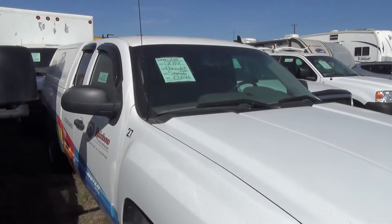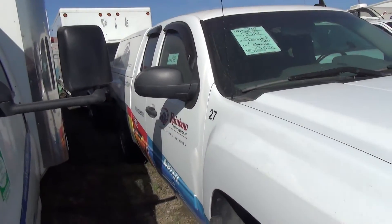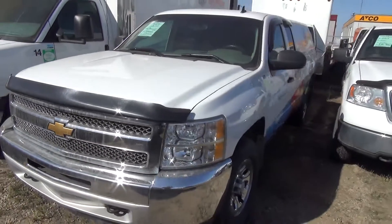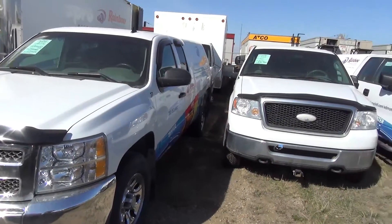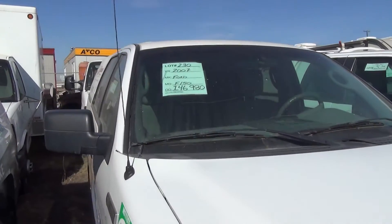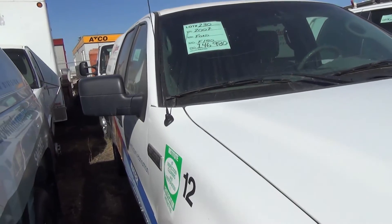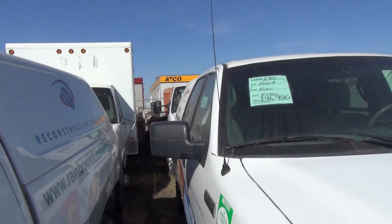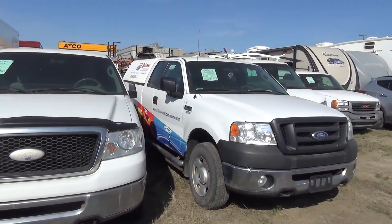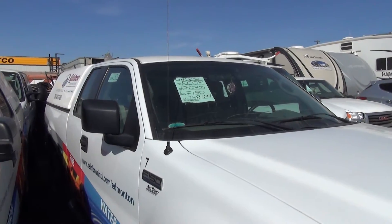2012 Silverado, 73 K. 2007 F-150, 146 K. We'll have to squeeze back behind there as well. 2008 Ford F-150, 158 K on that one.